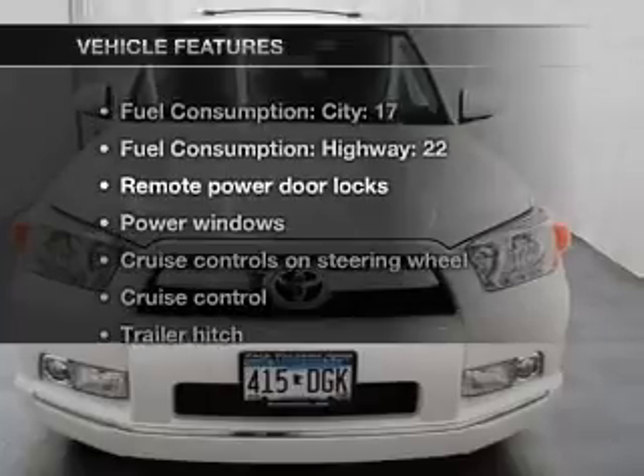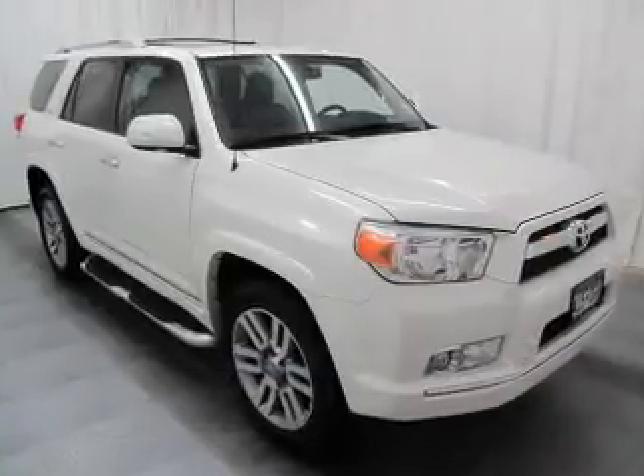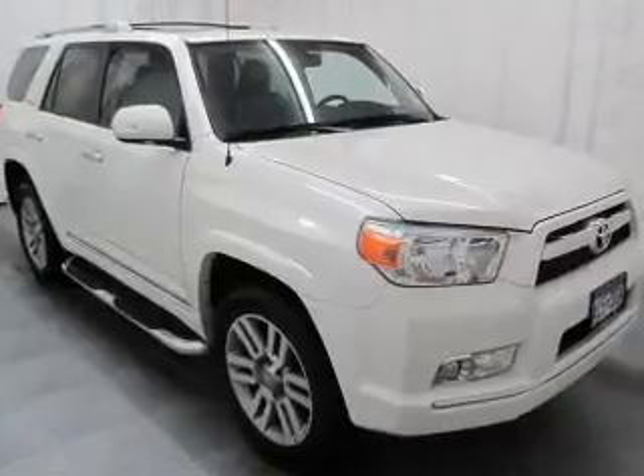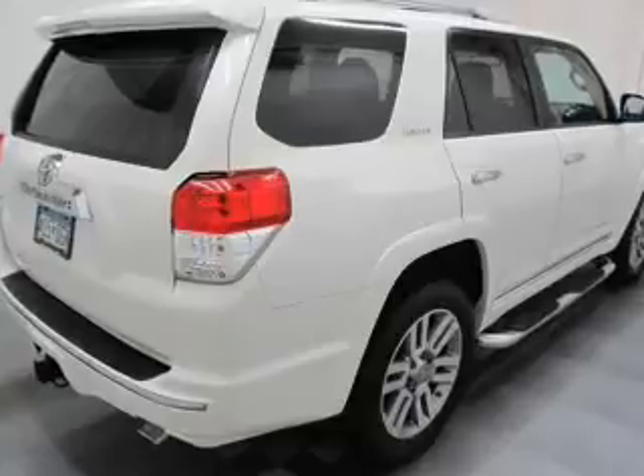And with these notable features, you won't want to miss out on the opportunity to own this amazing ride. Power door locks, power windows, power steering, cruise control, power mirrors, and AM FM stereo with an MP3 player.